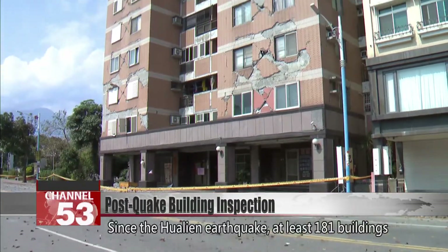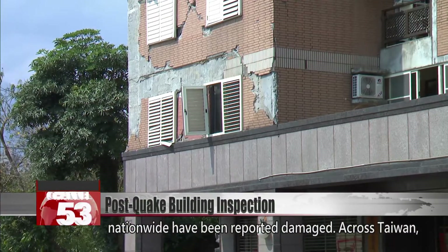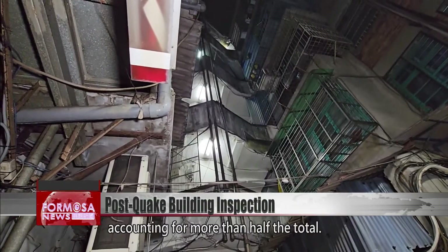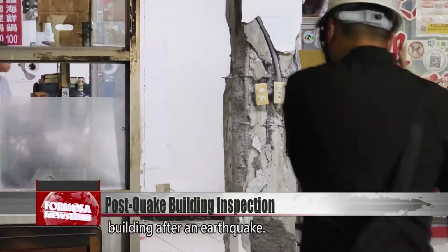Since the Hualien earthquake, at least 181 buildings nationwide have been reported damaged. Across Taiwan, some 4.4 million buildings are at least 30 years old, accounting for more than half the total. A civil engineer has tips for how to check your building after an earthquake.